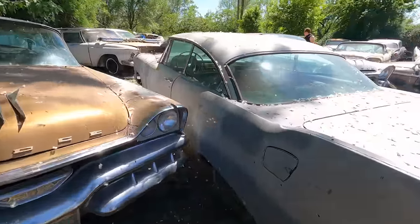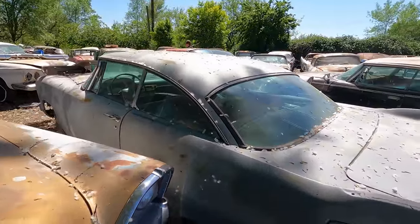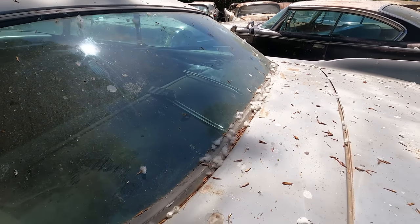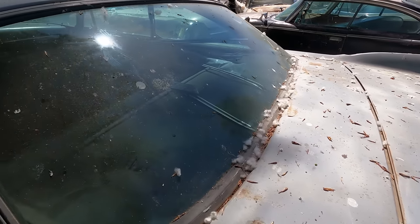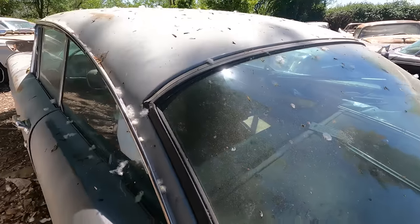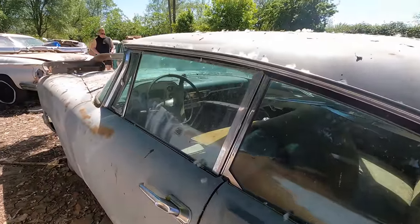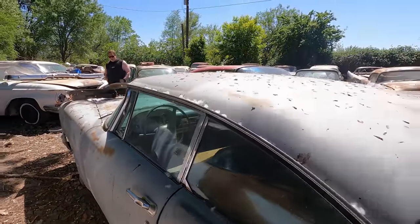No taillights. But again, the body looks way better — of course it could be Bondoed. Feels pretty solid. The steering wheel I don't like.